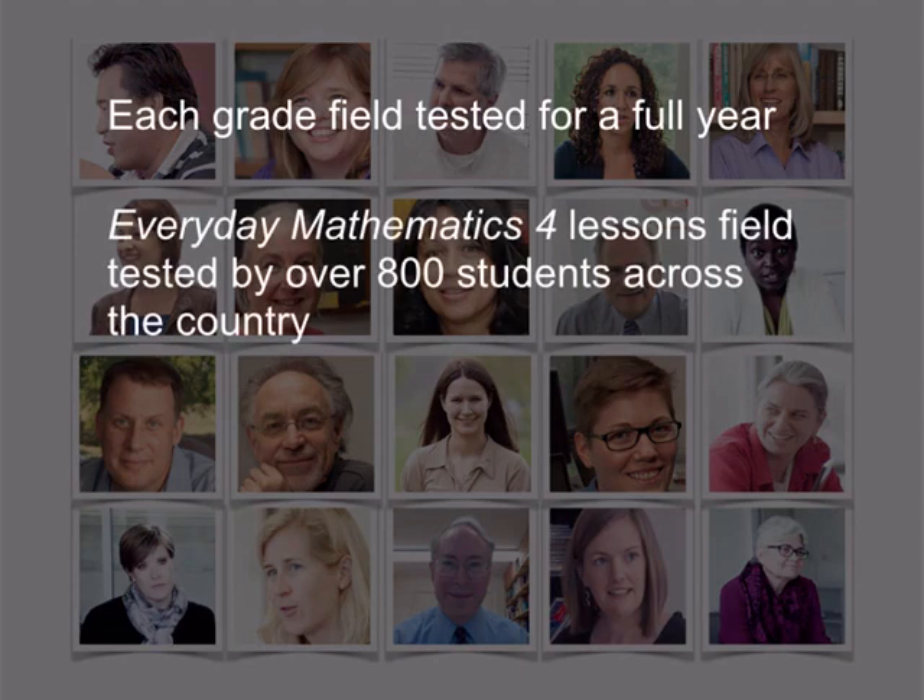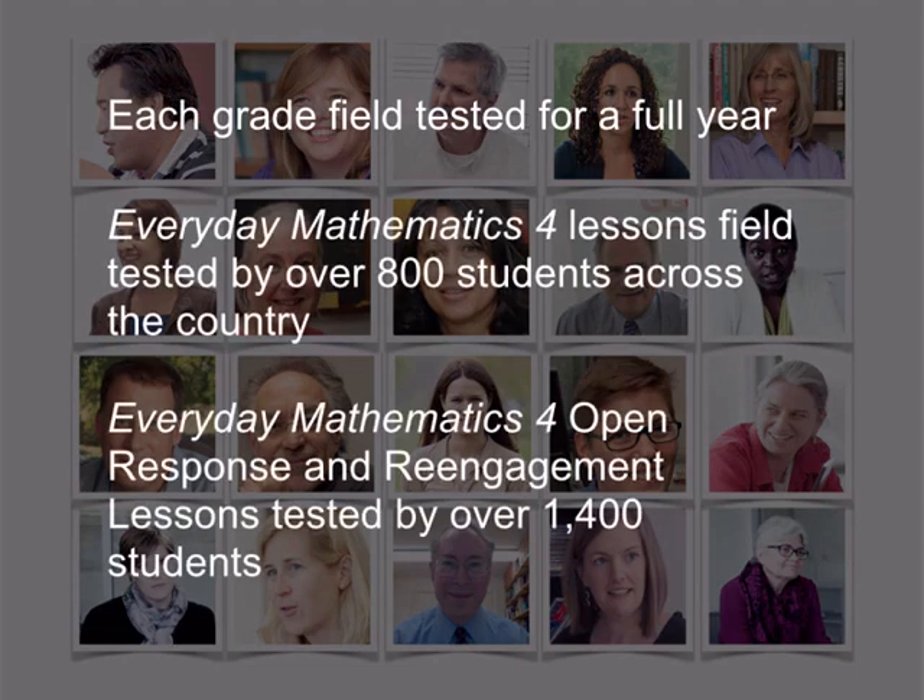The authors work with teachers across the country to make sure the program is working in real classrooms. During its development, the entire curriculum was field tested, one grade at a time for a full year. And for Everyday Mathematics 4, the authors tested lessons with over 800 students across the country, and they tested our new open response and re-engagement lessons with an additional 1,400 students across the country.